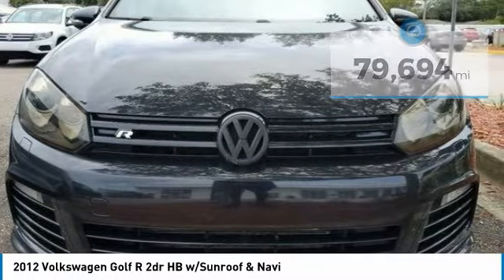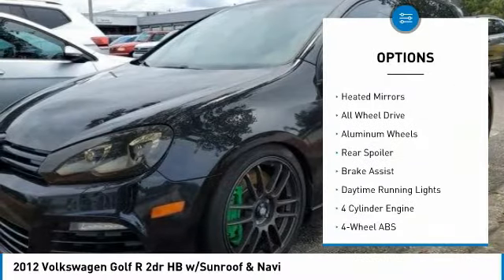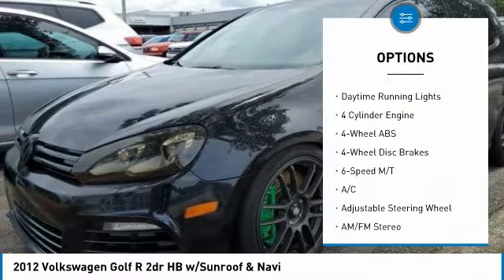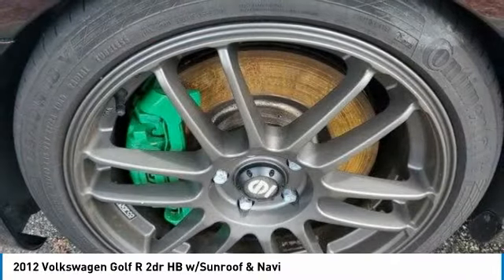Here are some of this vehicle's great options: tire pressure monitoring system, turbocharged, sunroof, electronic stability control, heated mirrors, all-wheel drive, aluminum wheels, rear spoiler, brake assist, and daytime running lights.